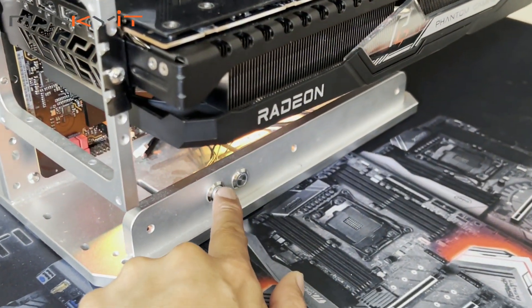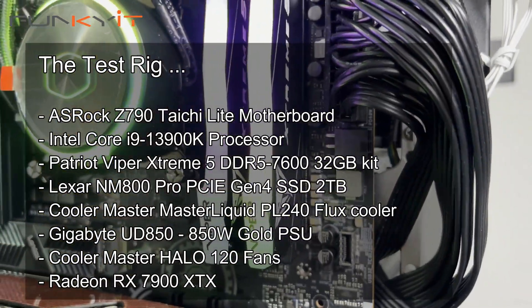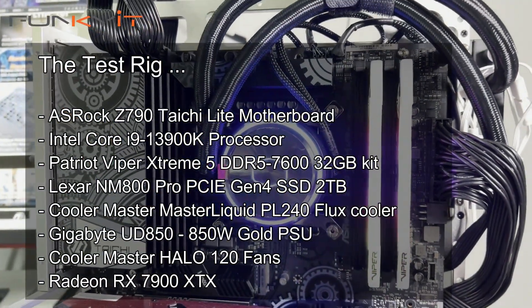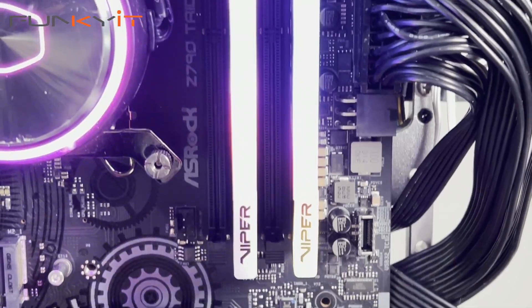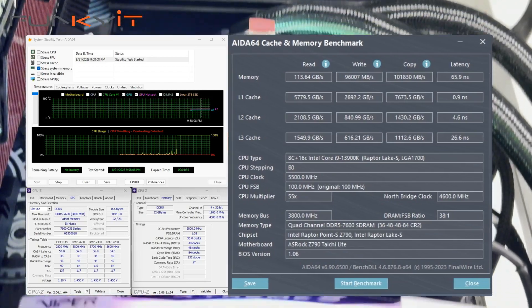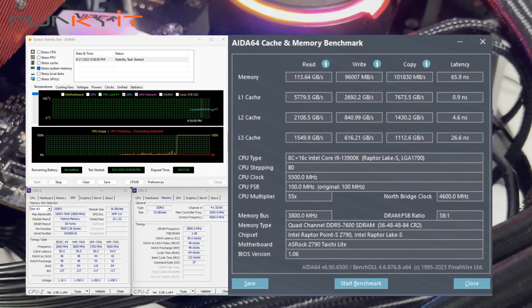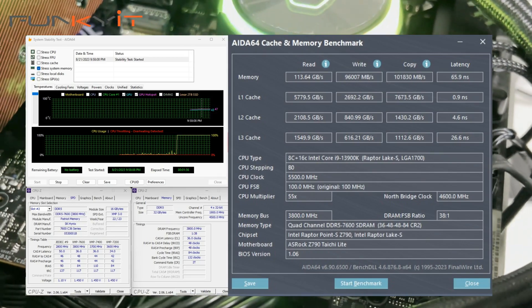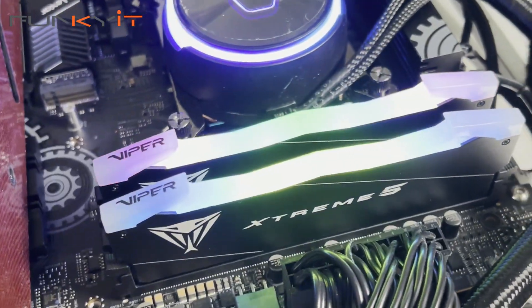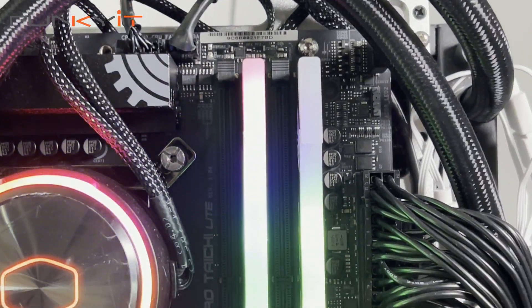With XMP3 enabled and all memory settings on auto, the Patriot Viper Xtreme 5 DDR5 7600 performed exceptionally well. During the AIDA64 memory tests we got a memory read speed of 113.64 gigabytes per second, a write speed of 96,007 megabytes per second, and a copy speed of 101,830 megabytes per second. These are currently the fastest DDR5 memory modules we've tested in our labs.